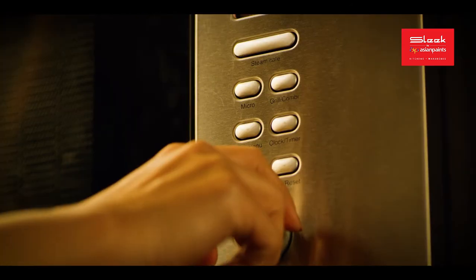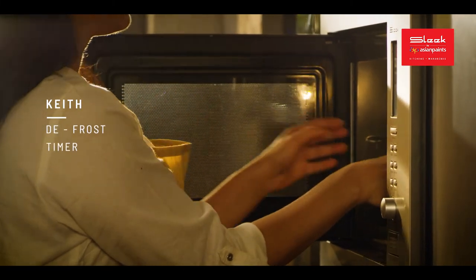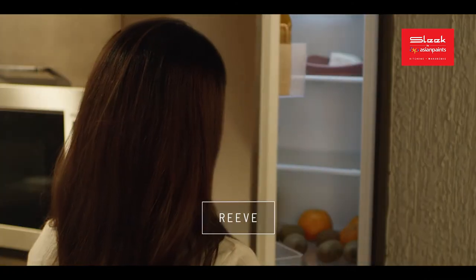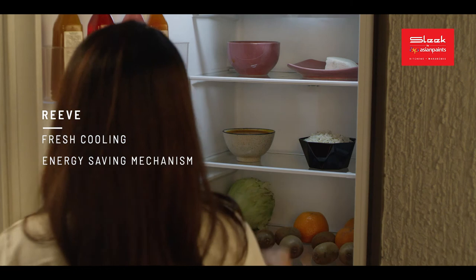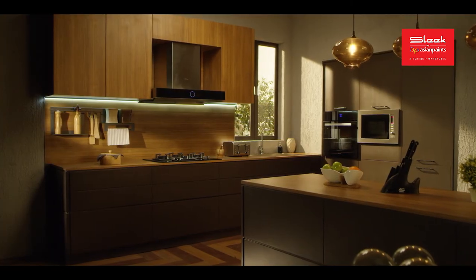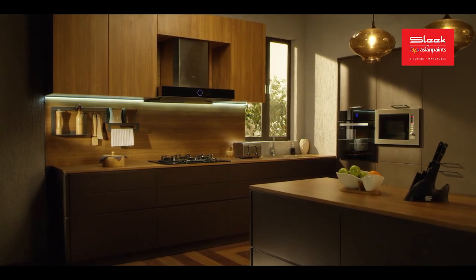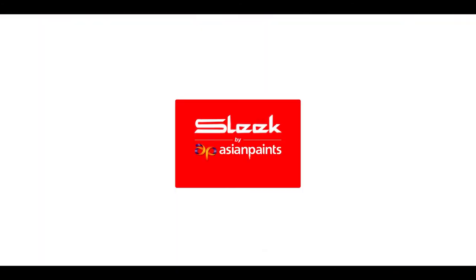Exclusive to Sleek, the Keith microwave gives you the additional advantage of steaming. Reef, the built-in refrigerator, comes with a fresh cooling and energy saving mechanism. Gift yourself ease and your kitchen a new look with Sleek appliances, thoughtfully designed for you. Sleek by Asian Bains — India's modular kitchen expert.